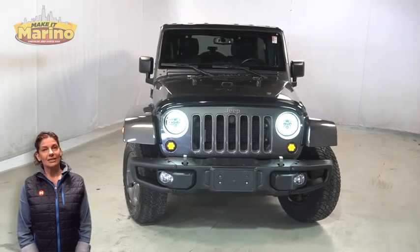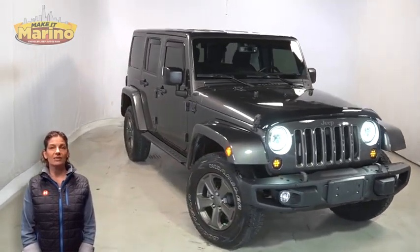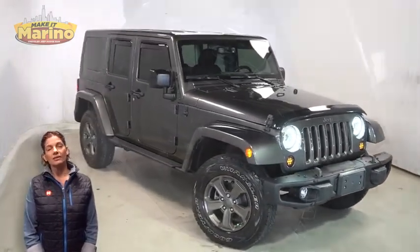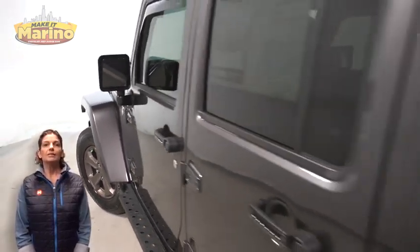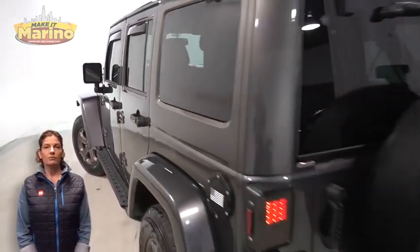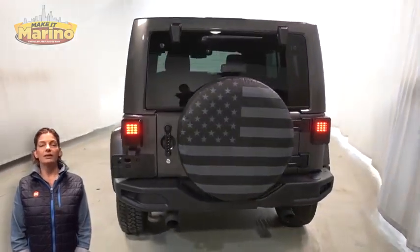Take a look at this 2018 Wrangler JK Unlimited Golden Eagle in granite crystal metallic with LED reflector headlamps, front fog lamps, 17-inch aluminum wheels, freedom top three-piece hardtop, and LED tail lamps.